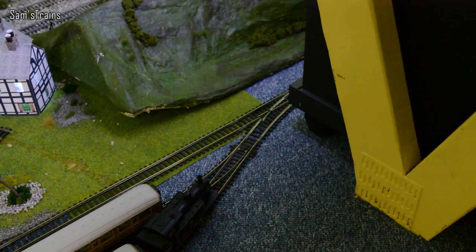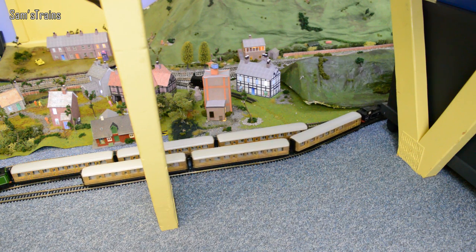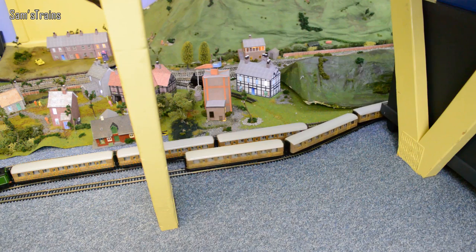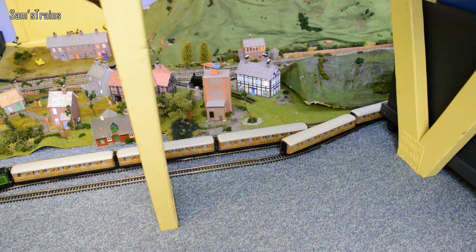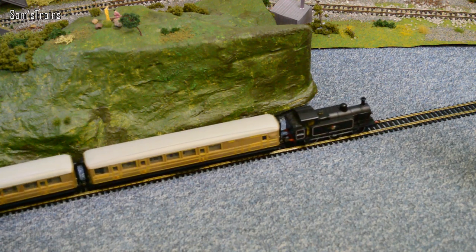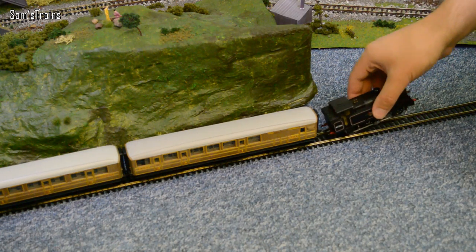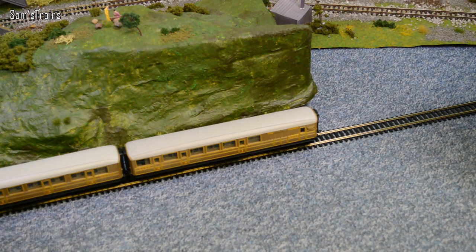Here we go then with the bonus locomotive of the day — this is the Jinty. Hopefully she'll get these out without too much of a problem. Here we go. Coaches are just clipping each other there, but not a problem. There we go. Pardon my lack of breathtaking realism here while I just steal that loco off the line.